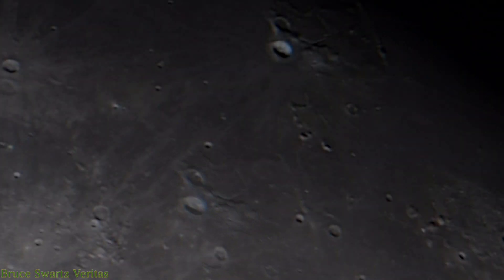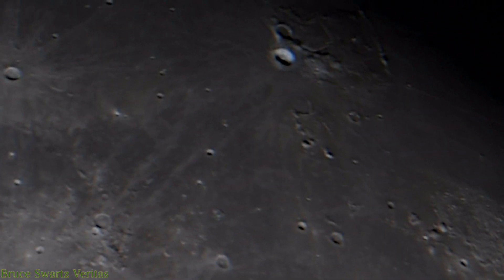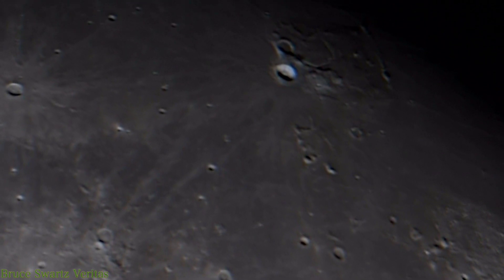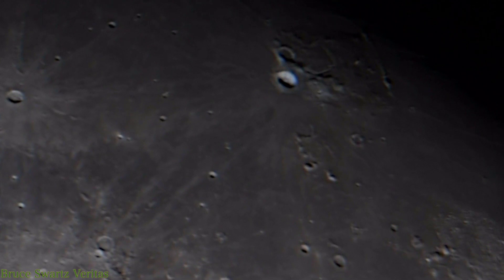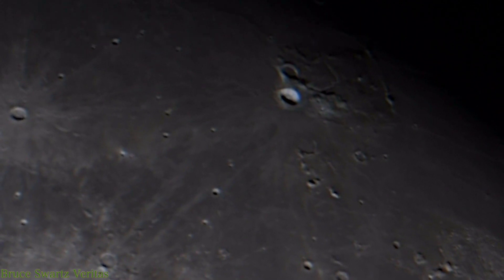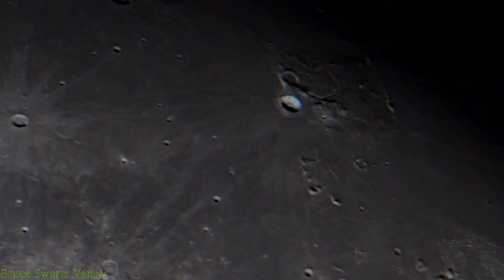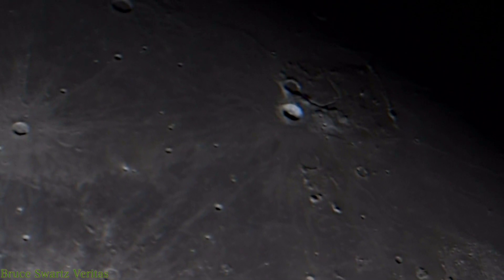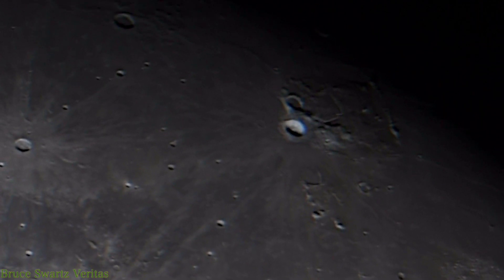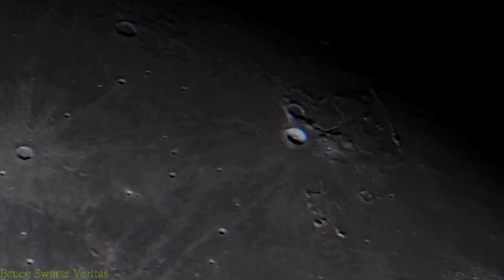Maybe some things happened out in the solar system or outside of our solar system that they don't necessarily want to bring up. We're talking about Sagittarius A in the Milky Way now, designated as a star, now a black hole. Supposedly two black holes collided, two neutron stars — the solar system is rotating and the magnetism, I would say 100% for sure.